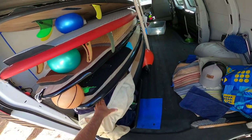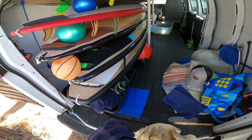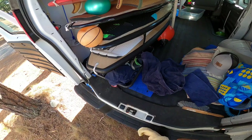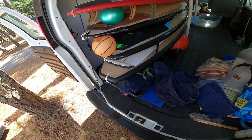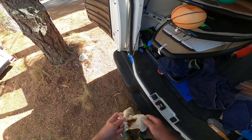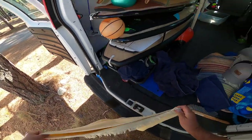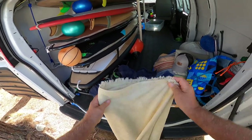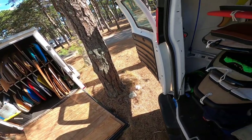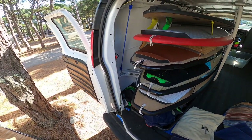I was on forums today looking at posts people were making about boards, getting into all the minutia of eight liters of volume making a big difference. So I decided to make a video because this week I've ridden a bunch of boards — a different board every session — to dispel the common misconception that width and volume limits the capabilities of the board.